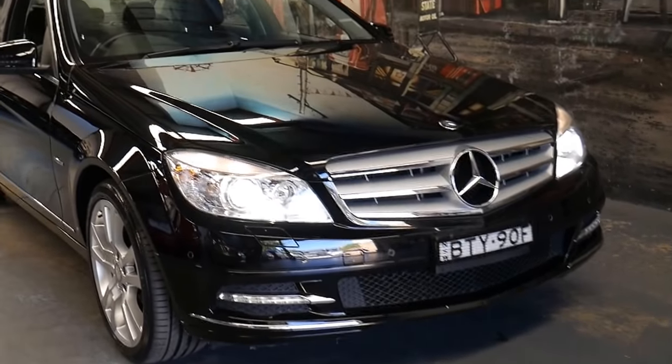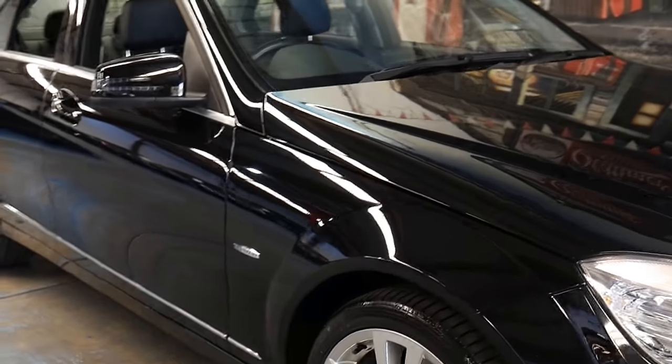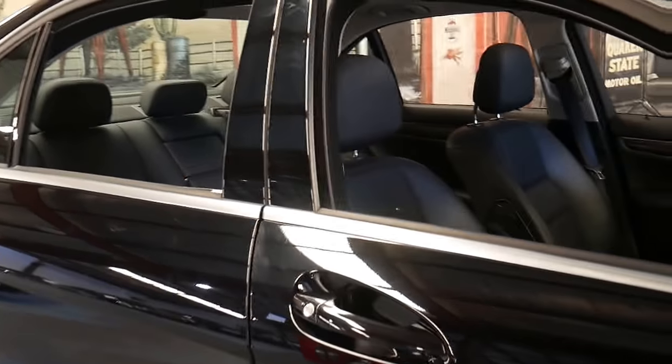What an absolutely gorgeous little Mercedes-Benz that we've got here from 2010. It is the upgraded C250 — not the C200, but the C250 CGI Turbo Petrol Sedan.